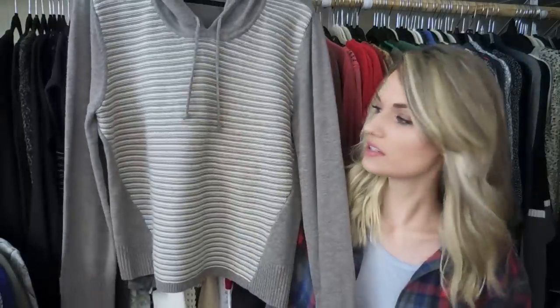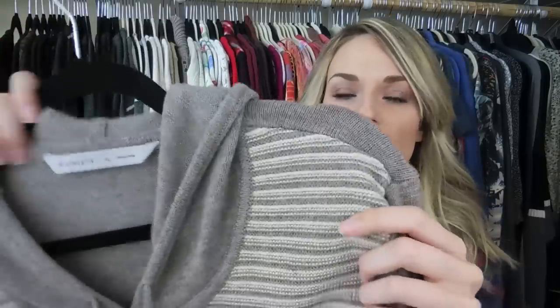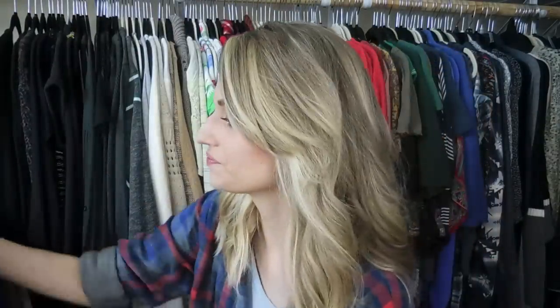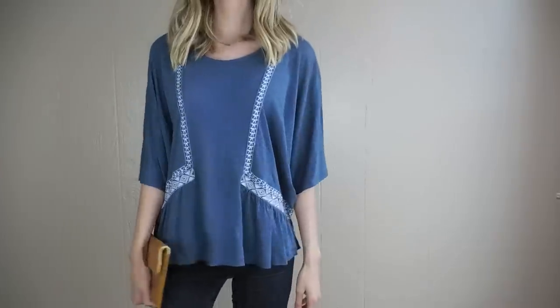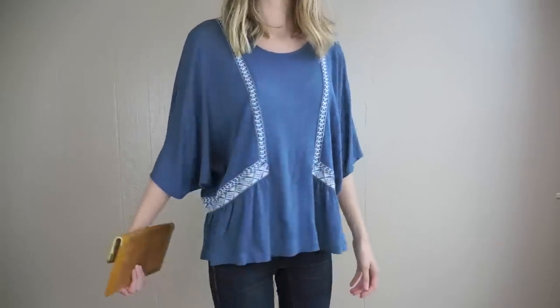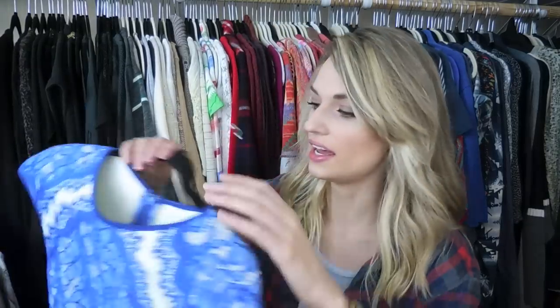Next up is Athleta — it's a 100% fine merino wool hoodie, super soft, with some stripes on the front. Really nice for cooler weather. After that, just a really basic Anthropologie top — a Kimi & Ken in a peasant style with some embroidery.